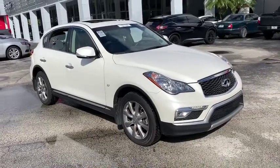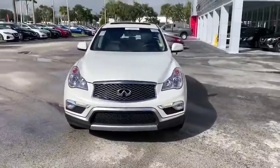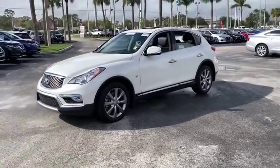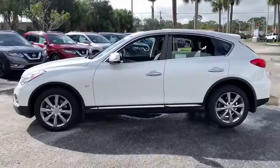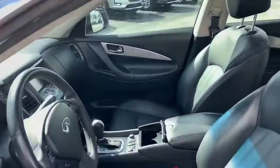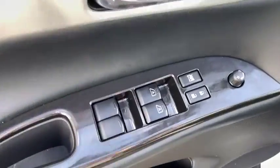Come test drive the 2016 Infiniti QX50. The Infiniti QX50 is the perfect blend of luxury and power. You will be impressed with the QX50's agile sports sedan-like handling. It also comes with a very responsive steering and strong brakes. The QX50 offers extremely high levels of safety and luxury, all with a sleek new design.